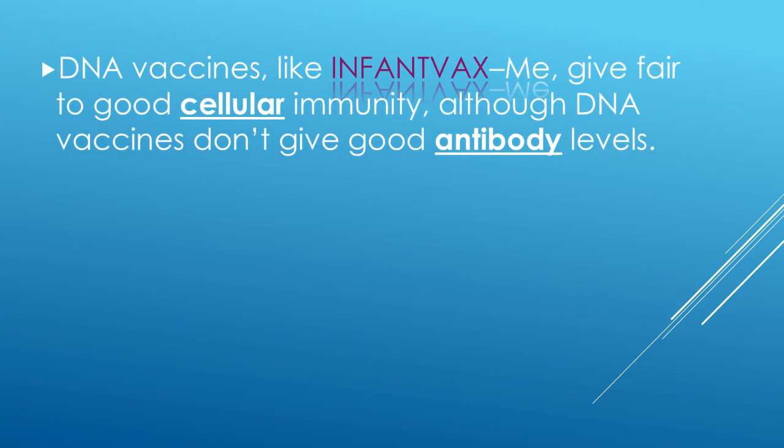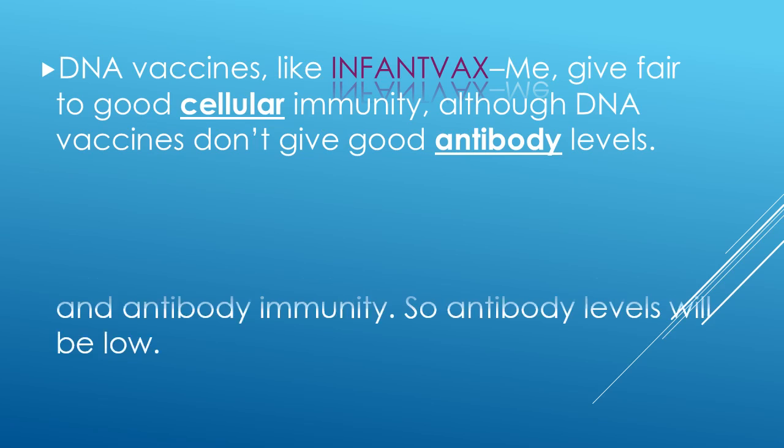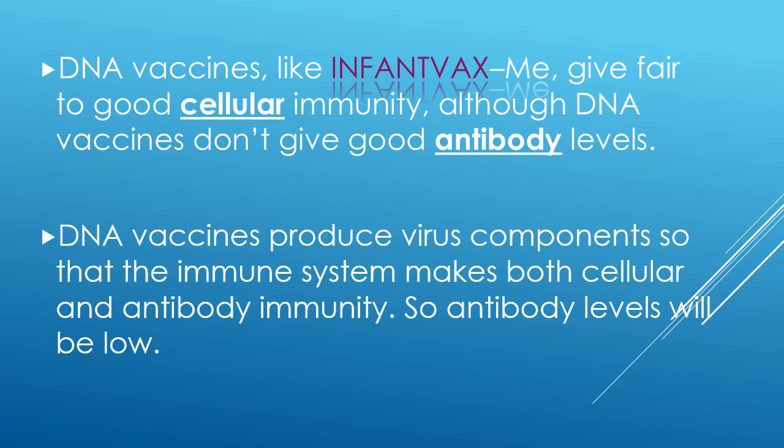DNA vaccines like InfantVax measles give fair to good cellular immunity, although DNA vaccines don't give good antibody levels. DNA vaccines produce virus components so that the immune system makes both cellular and antibody immunity. So antibody levels will be low, but some immunity is better than no immunity, as we'll see on the next slide.